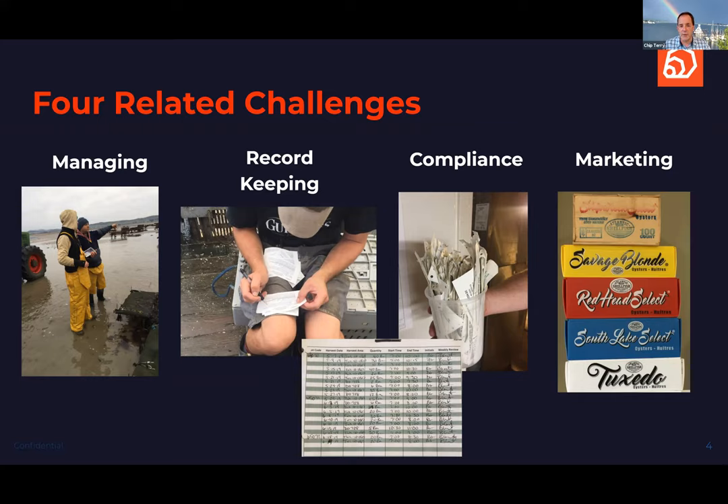Number two is record keeping. You live in a highly regulated world with lots of record keeping requirements — some just for proper invoicing, and some for compliance with state or federal laws.